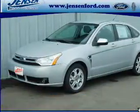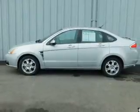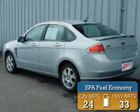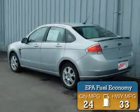It's powered by front wheel drive, a 2 liter 4 cylinder engine, and an automatic transmission. Great fuel efficiency saves you money by requiring fewer trips to the gas station.